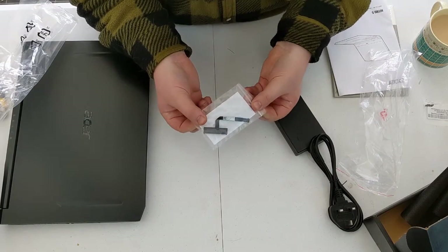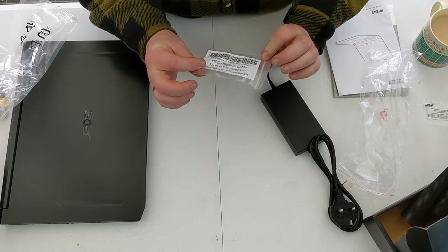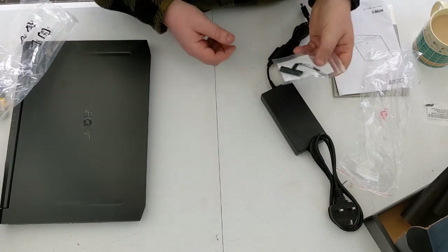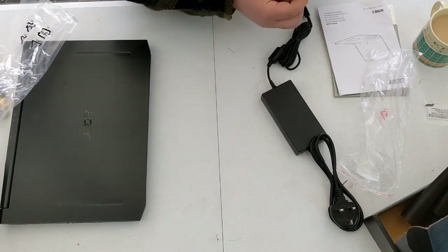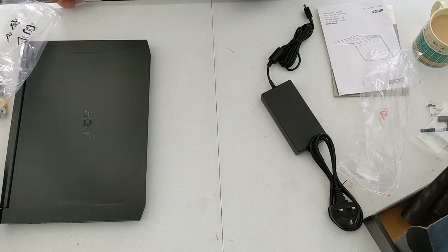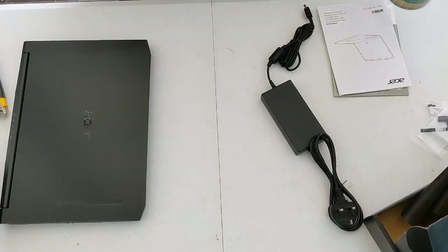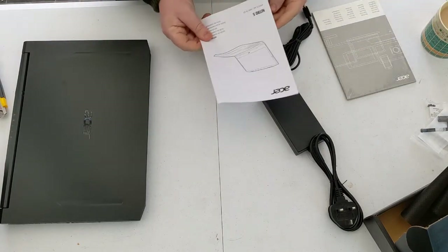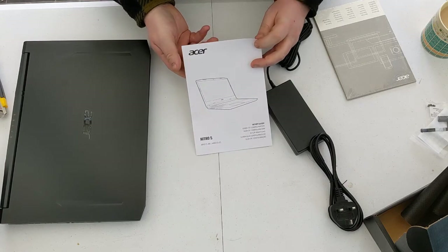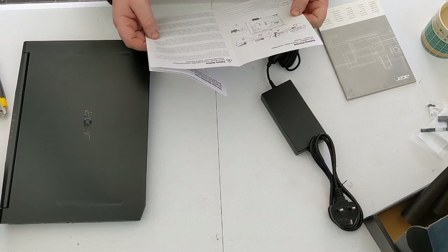This HDD upgrade cable — I'm guessing it's for if you ever need to upgrade the hard drive. I didn't even think about that. I can't really see myself upgrading the hard drive — it's going to end up in a drawer. I'm not one for fiddling with things. I used to build my own computers back in the day, but I just don't have the time or patience right now.